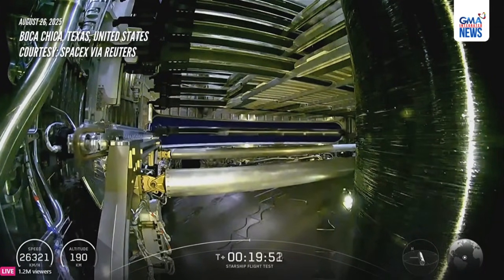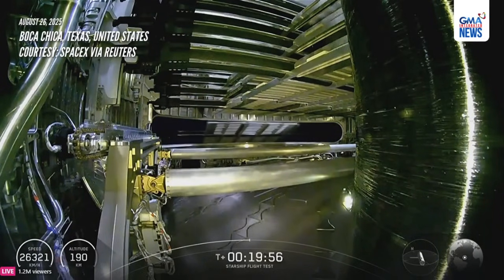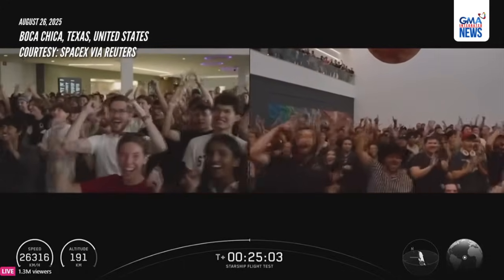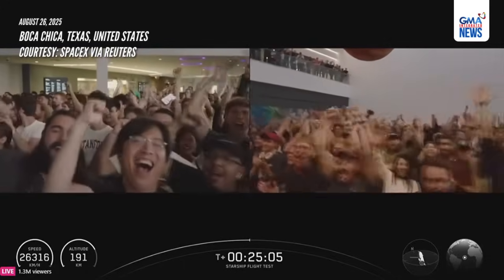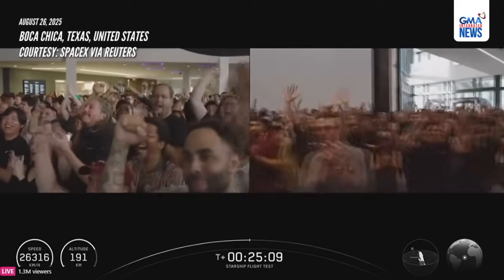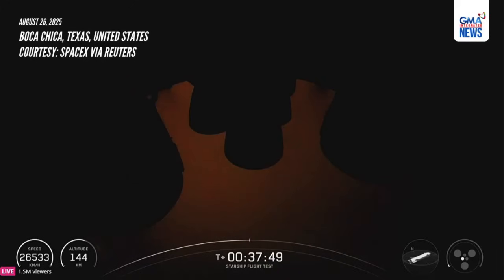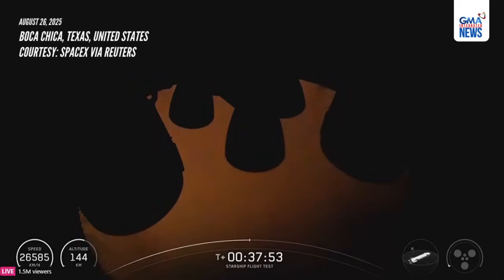There goes another one. The last one has been deployed. Starlink simulator payload complete. Heck yeah, everybody. Relay demo start up, and shut down.